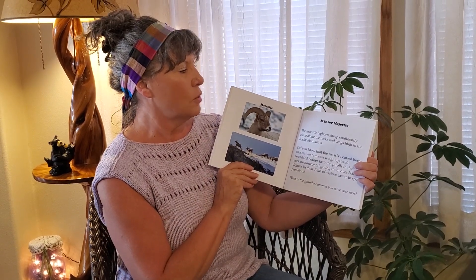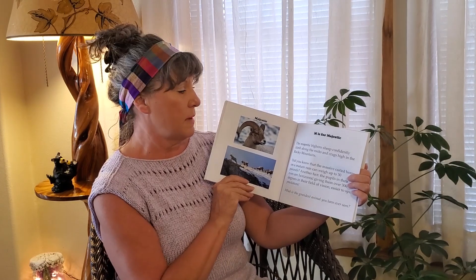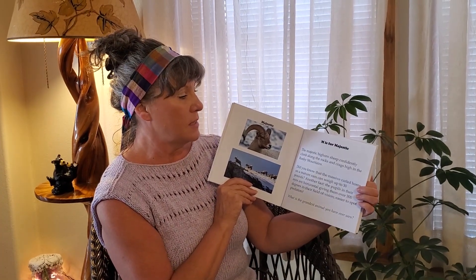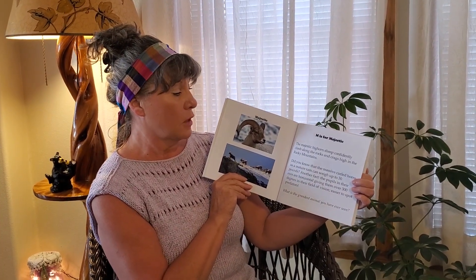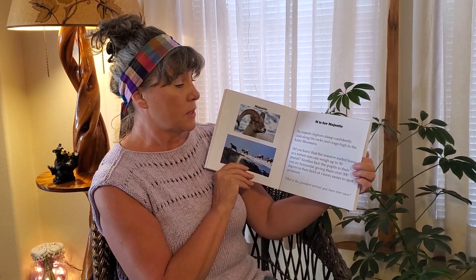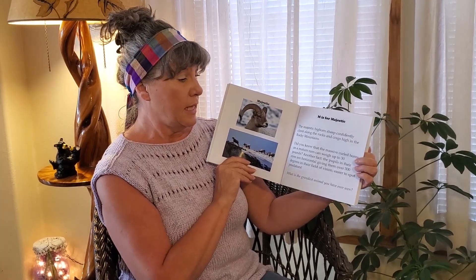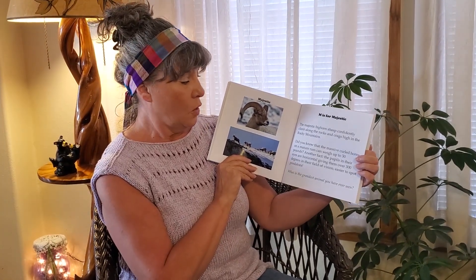Majestic. M is for Majestic. The majestic bighorn sheep confidently climb along the rocks and crags high in the Rocky Mountains. Did you know that the massive curled horns on a mature ram can weigh up to 30 pounds? Another fact: the pupils in their eyes are horizontal, giving them over 300 degrees in their field of vision — making it easier to spot predators. What is the grandest animal that you have ever seen?